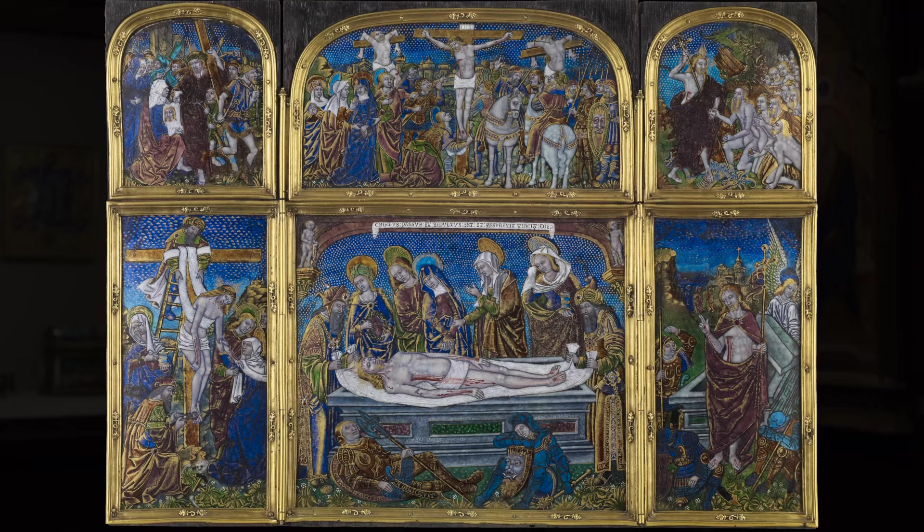One of the wonderful things about the Frick Collection is that almost all of these artists are represented. All of the types, from flat plaques to ewers and other kinds of vessels, can be seen, and the principal subjects as well.